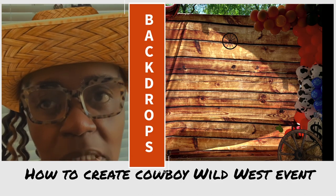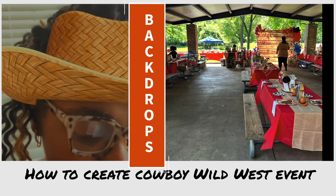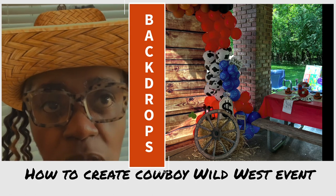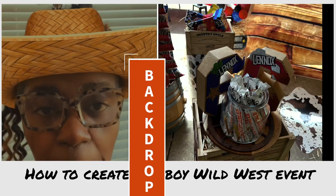The backdrop tends to be the focal point of every party. It's where people take pictures, go live on Instagram, and do family group photos. You need tons of props and a nice space that captures the whole theme. Here is our backdrop idea.